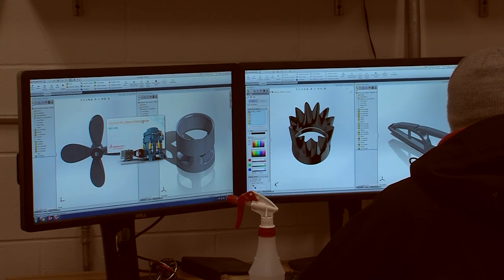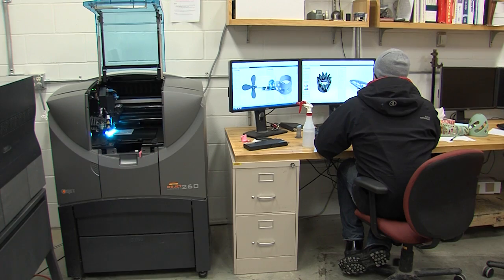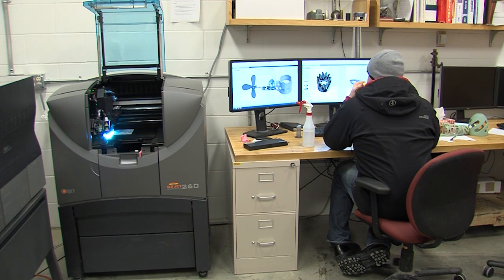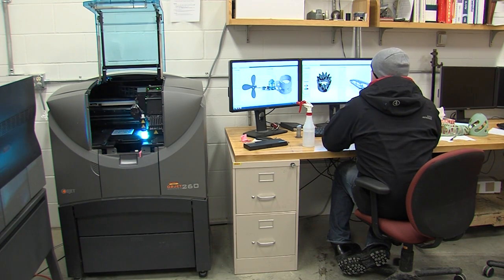You build the object in SolidWorks, a computer program. You actually have a mathematical surface, and then the machine takes that mathematical surface and actually translates it into a solid object.